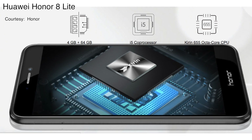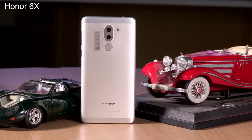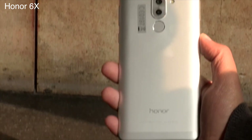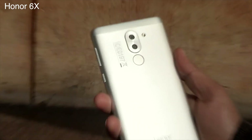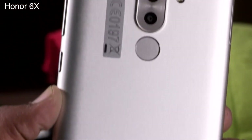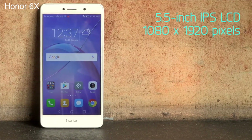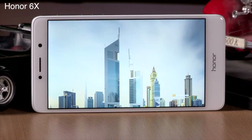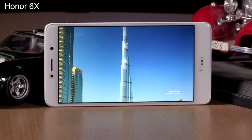Honor 6X. The Honor 6X is the best budget camera phone available today with its 12 plus 2 megapixel dual camera setup. The phone can take some really good images in normal lighting conditions. The clever software bokeh makes things quite interesting and is really good for taking portrait shots of people or still objects alike. The performance is a little weaker compared to its competitors, but it is still better than the majority of budget smartphones. The device has 3 GB of RAM, 32 GB of internal storage, and a 3,340 milliamp hour battery.